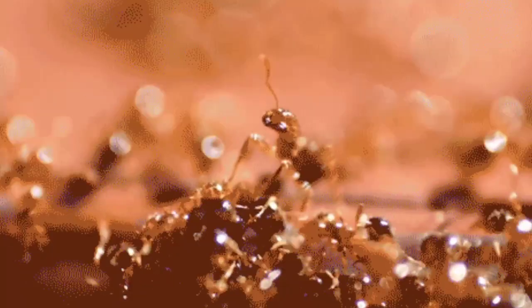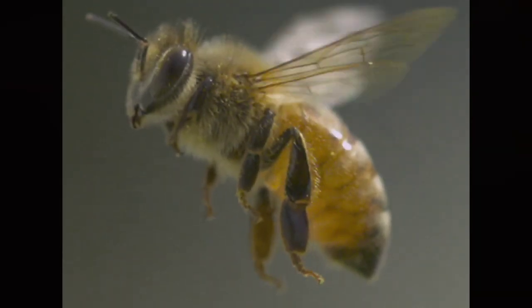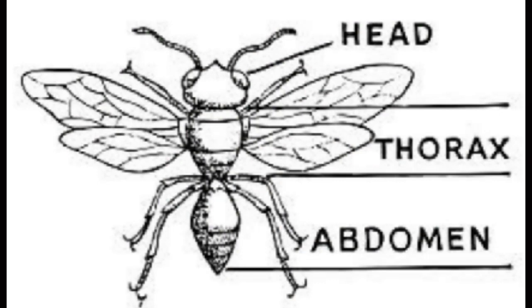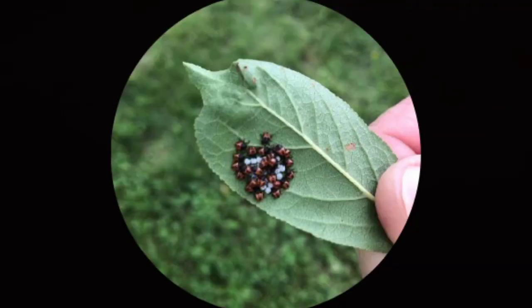What do butterflies, beetles, termites, ants, bees and several other similar creatures have in common? All of them have three body sections: a head with one pair of antennae, a thorax which carries three pairs of legs and usually two pairs of wings, and an abdomen which contains the guts and the reproductive organs. They breathe through holes called spiracles and hatch from eggs. These creatures are called insects.